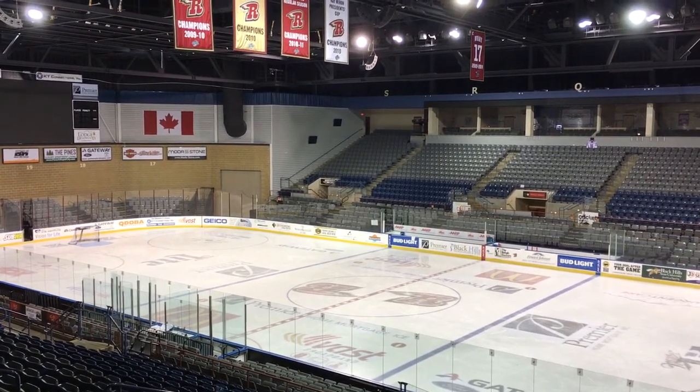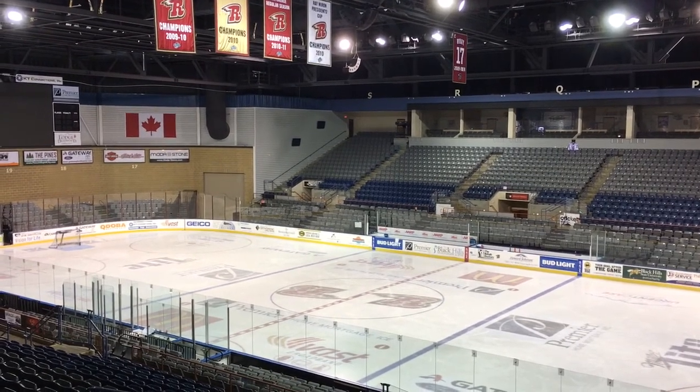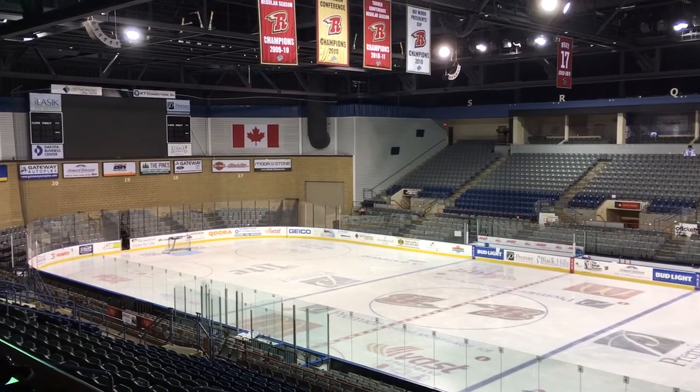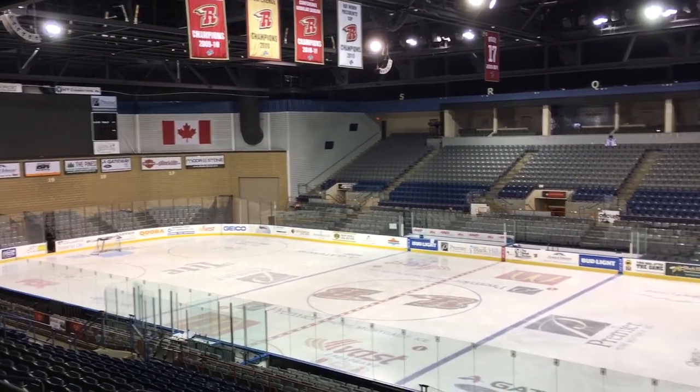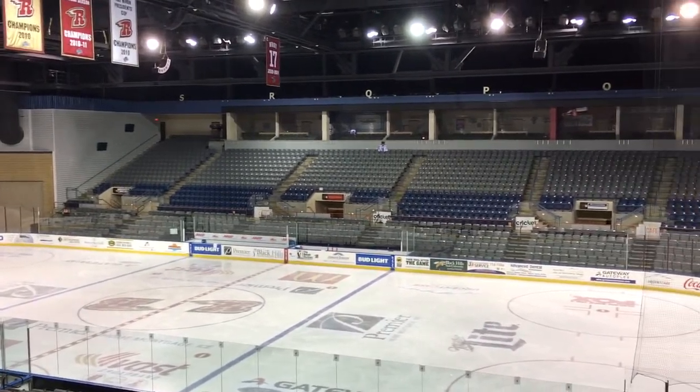Hey everyone, Jared Schaffrin here, the voice of the South Carolina Stingrays, coming to you with a new Arenas of the ECHL video. This is the first time for the South Carolina Stingrays in Rapid City, South Dakota, the home of the Rush, the Rushmore Plaza Civic Center.